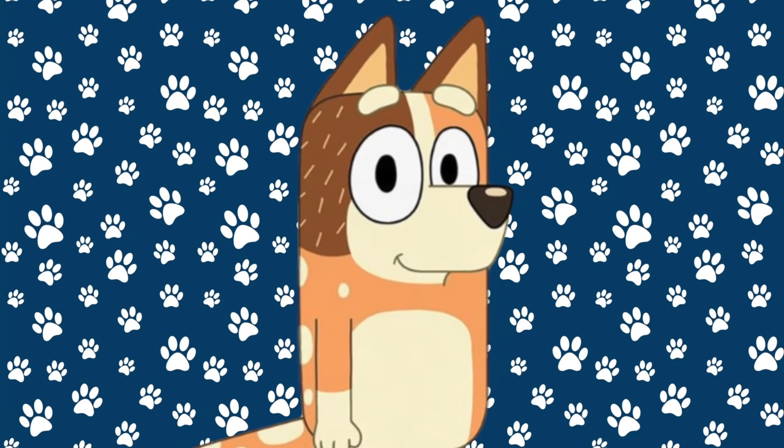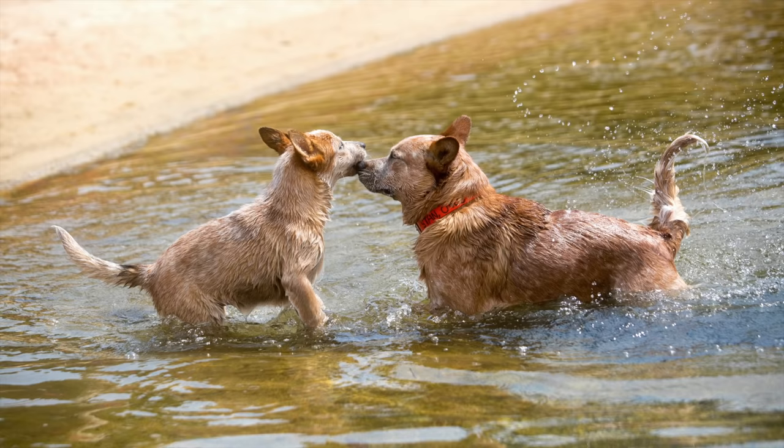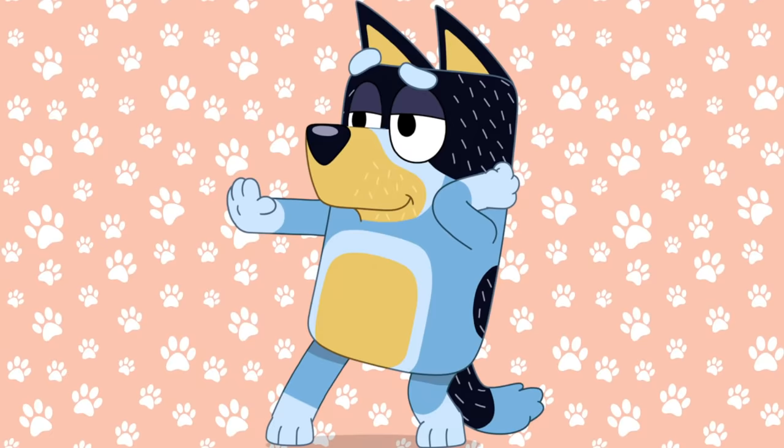Bluey and Bingo's mom, her name is Chili. She's also a Red Heeler, and here is an older Red Heeler in real life. Here's what Bingo and mom would look like in real life.